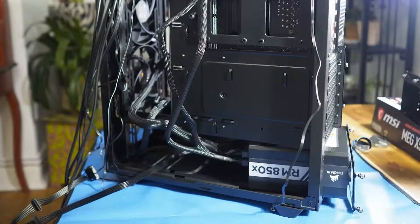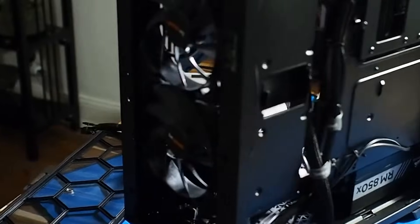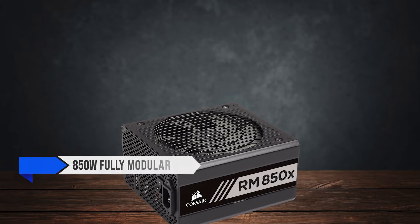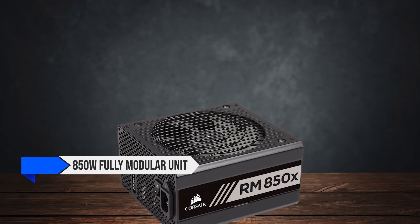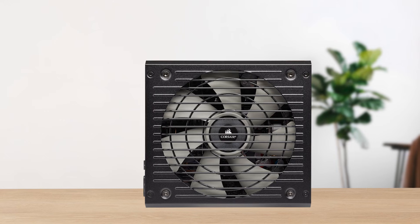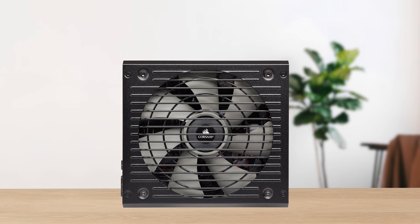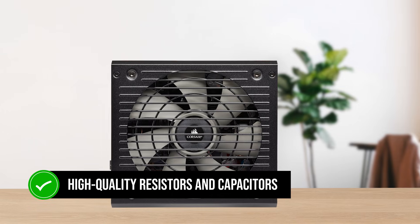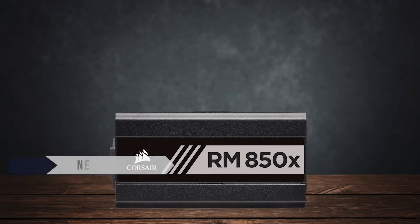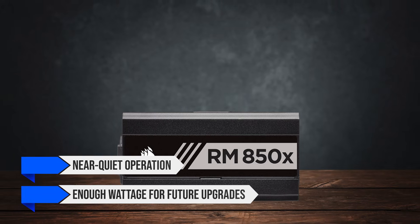To power all these components, I chose the Corsair RM850X as the power supply. This is an 850W fully modular unit with an 80 Plus Gold certification. It's one of the highest quality power supplies out there, using high-quality resistors and capacitors. Best of all, it has near-quiet operation and enough wattage for future upgrades.